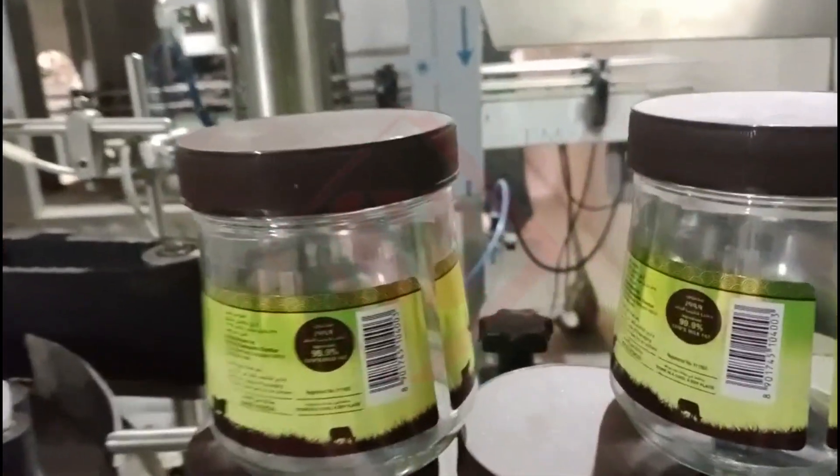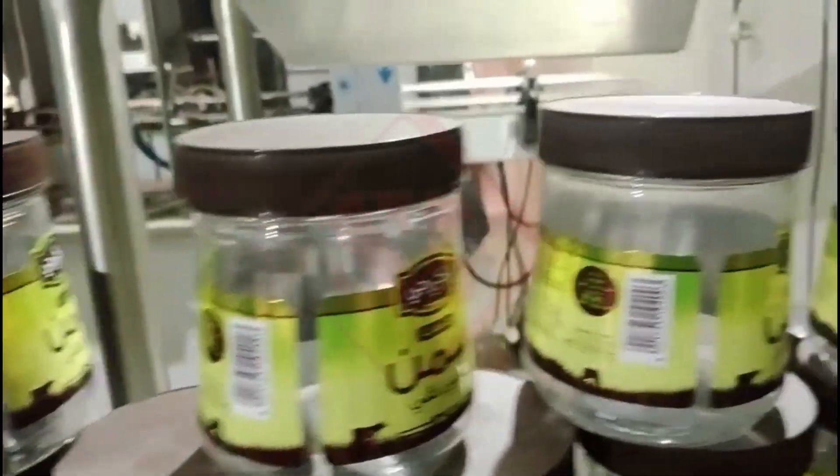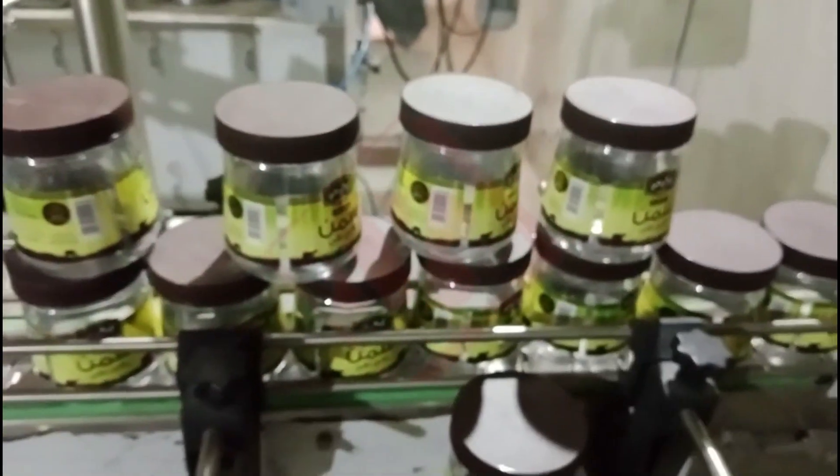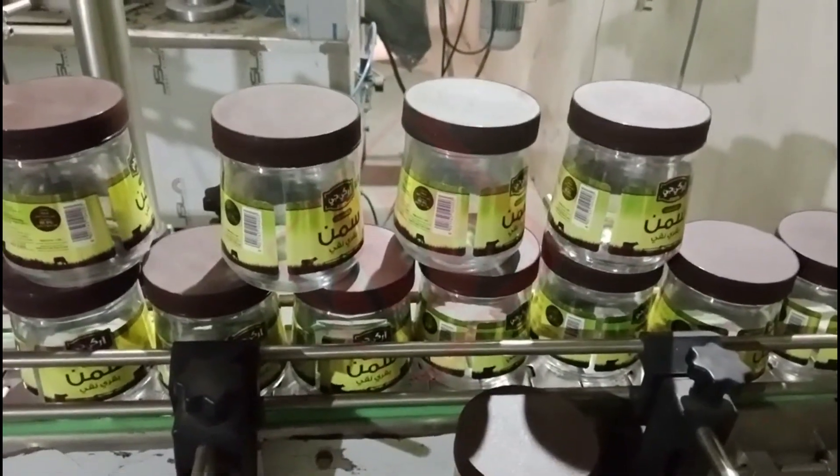Round bottle labeling machines find applications in a wide range of industries, including pharmaceuticals, food and beverage, cosmetics, and chemical manufacturing.